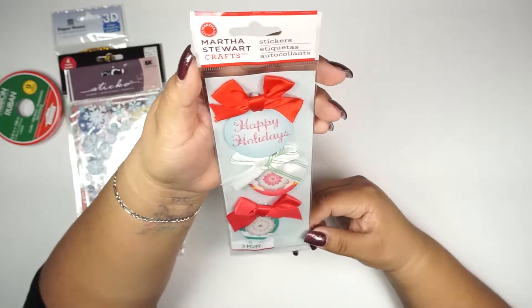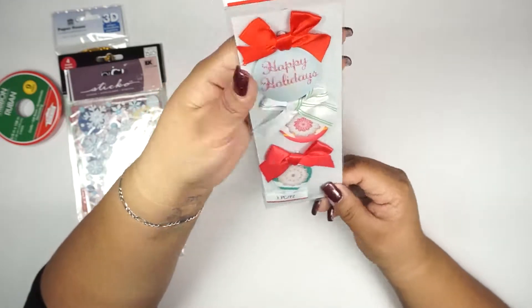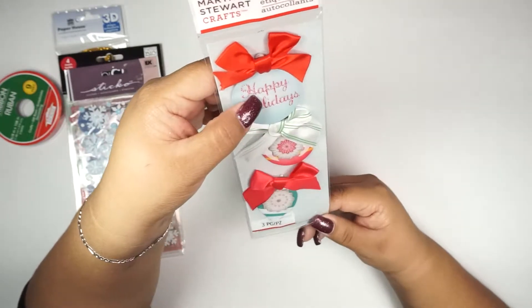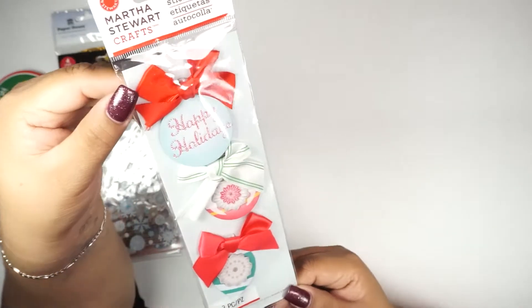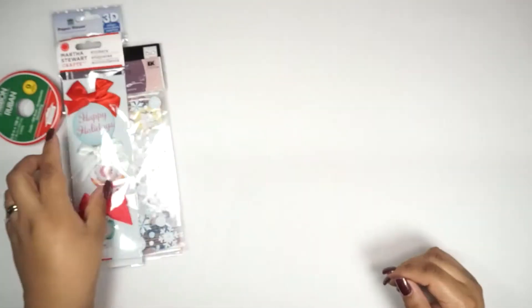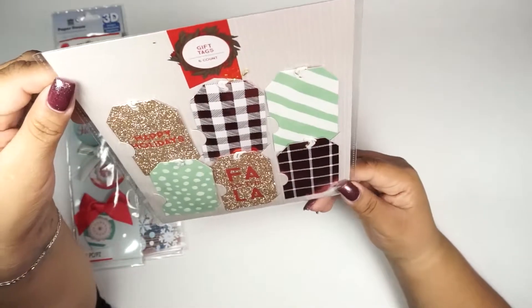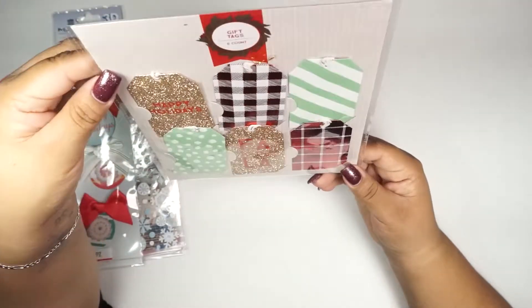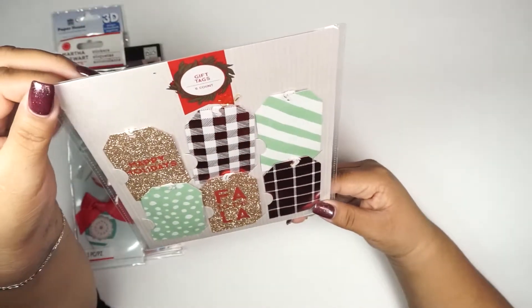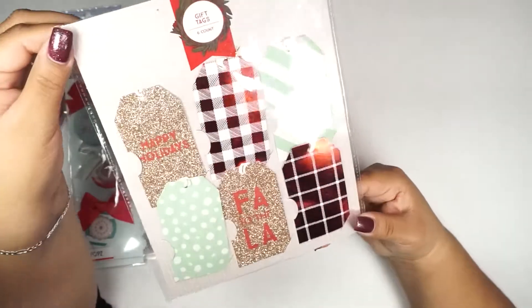Then there are these Martha Stewart Crafts stickers — these are really cute, they look like little ornaments with a little bow on them. Oh my goodness! I had seen these at Target and debated whether I wanted to get them or not. There are also these gift tags — a total of six of them.